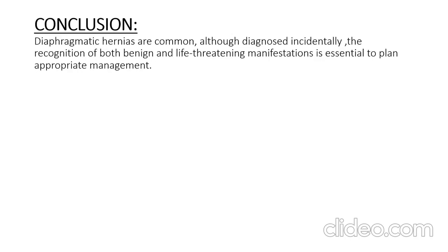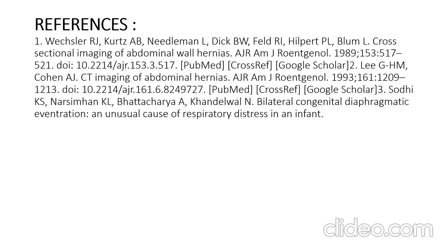To conclude, diaphragmatic hernias are common. Although sometimes diagnosed incidentally, the recognition of both benign and life-threatening manifestations is essential to plan appropriate management. These are the references for the paper presentation. Thank you.